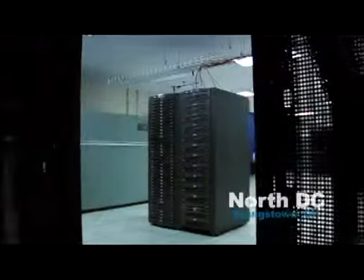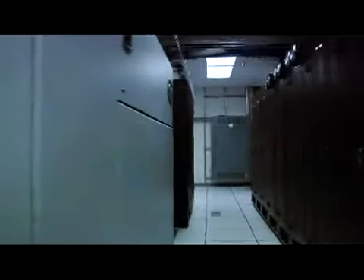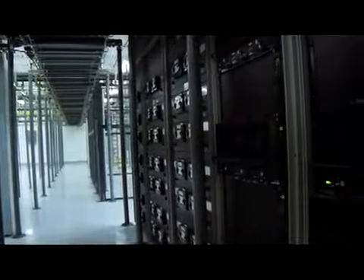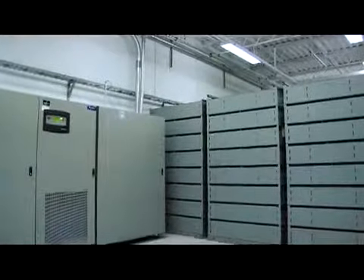Our NORTH data center features 4,000 square feet of raised floor space with locked cabinets and private suites. The SOUTH data center offers tenants 16,000 square feet with locked cabinets, cages, and private suites. DRS has both Type 1 and Type 2 SAS 70 certifications.